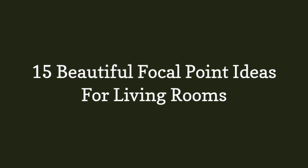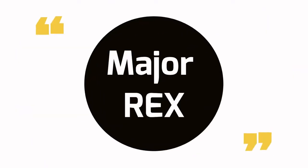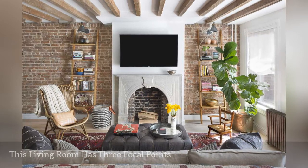15 Beautiful Focal Point Ideas for Living Rooms. Your room may already have several focal points that you can accentuate with a plant or two and decorative shelving.